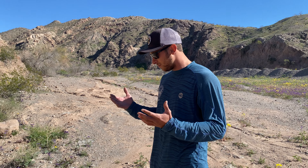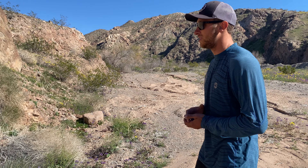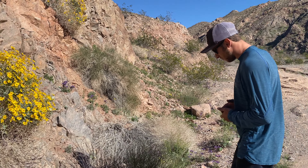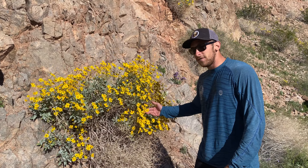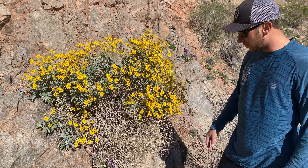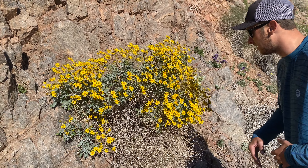Brittle bush is another bush that's blooming right now in the early spring. These give off beautiful yellow flowers. It's actually part of the sunflower family — they look very similar to sunflowers, except a lot smaller.